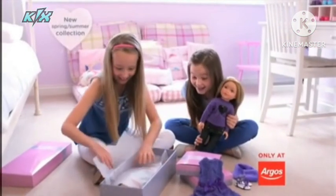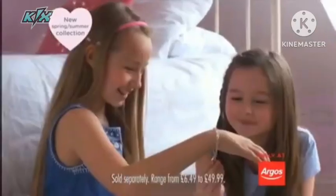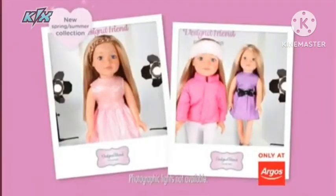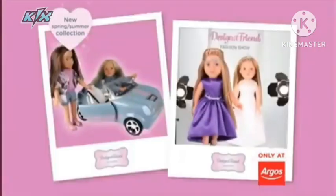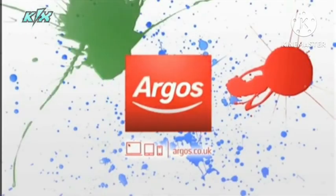This is my designer friend, Elle. She comes with this gorgeous charm bracelet. And this is her friend, Katie. It's fashion show time. Dress her, style her, be her friend. The new designer friend collection. Go play, go Arbor!